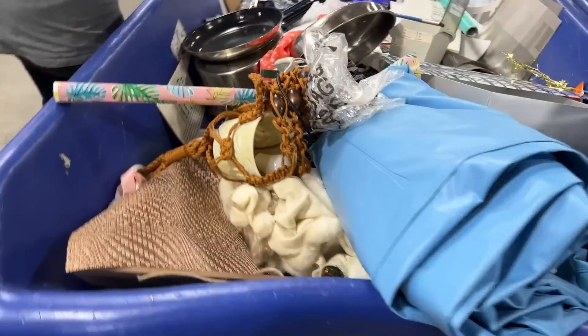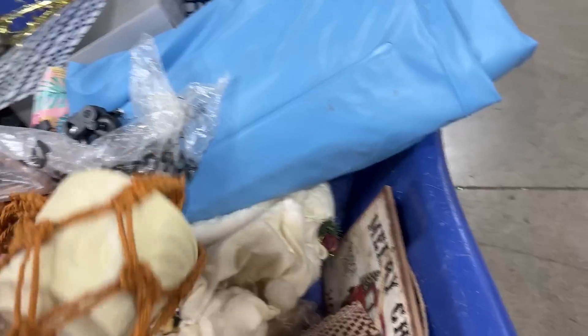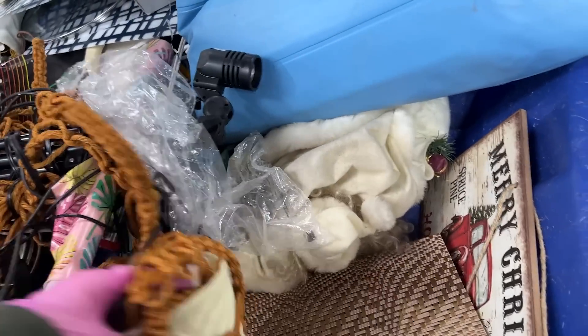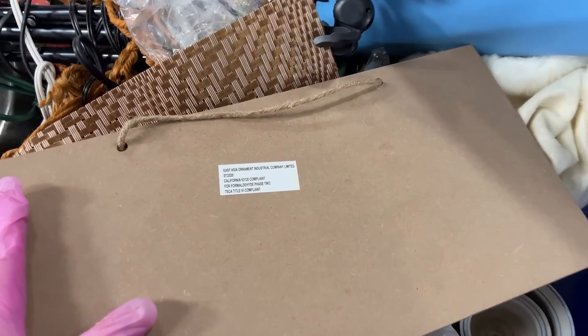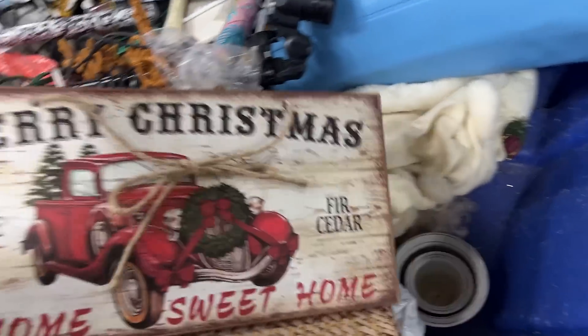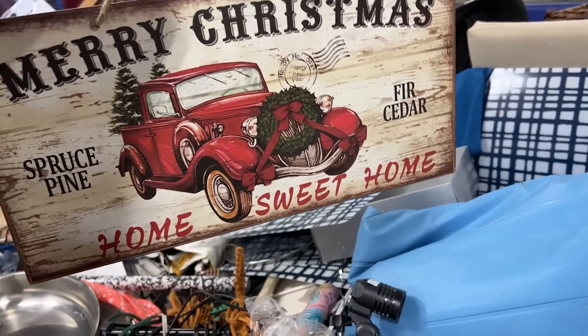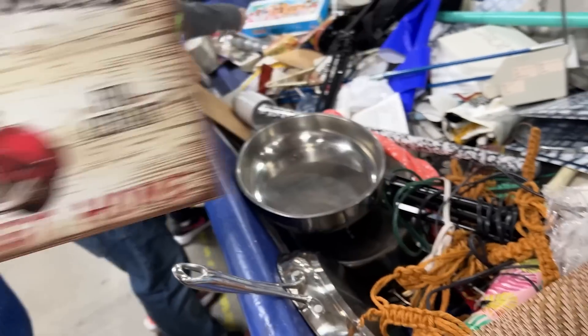More stuff. This is a real vintage one. World vintage, world vintage. Sorry, I'm just getting excited. I love a good Christmas sign these days. Merry Christmas — home sweet home. California. It's a cool sign.